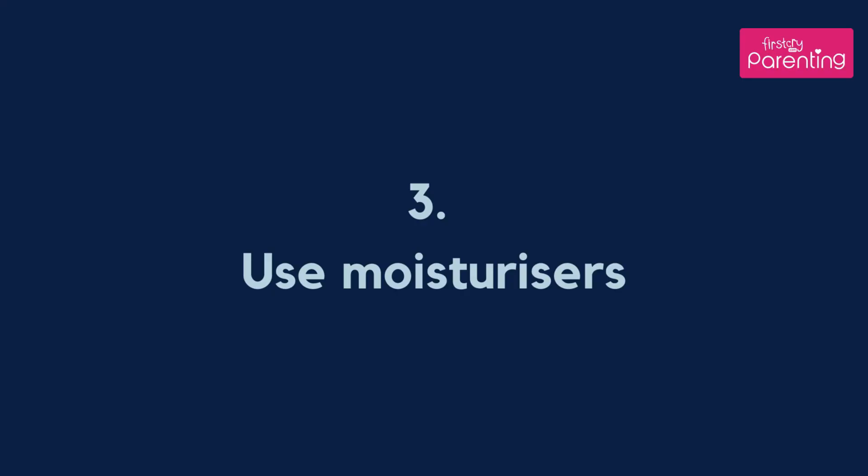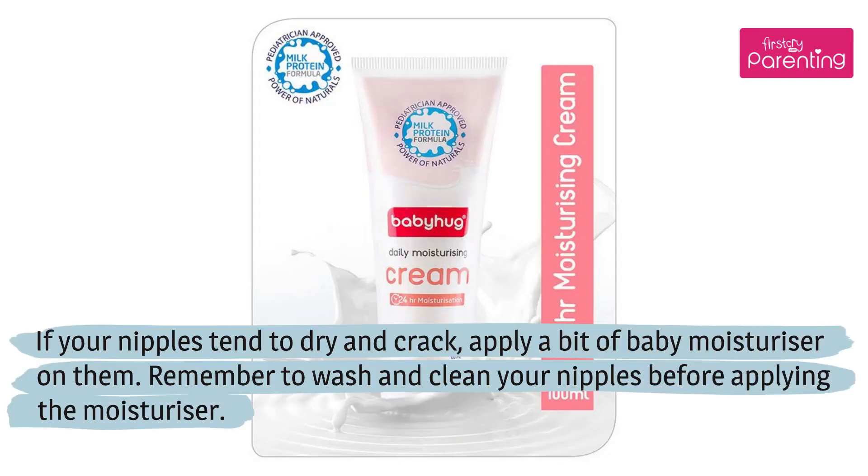Use moisturizers. If your nipples tend to dry and crack, apply a bit of baby moisturizer on them. Remember to wash and clean your nipples before applying the moisturizer.